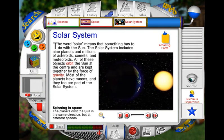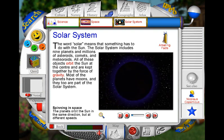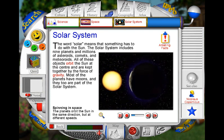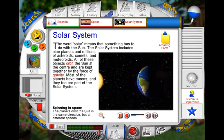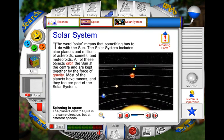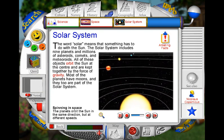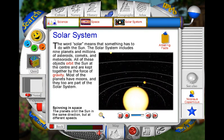Light from the sun only lights up half of the Earth's surface at a time. Because the Earth turns, or rotates, any point on its surface moves into light and then darkness. It takes 24 hours for the Earth to complete one rotation, and this explains why we have day and night. The Earth is one of nine planets in the solar system. All the planets move around the sun in paths called orbits. Earth is the third planet from the sun. One year is the length of time it takes Earth to make one complete orbit.